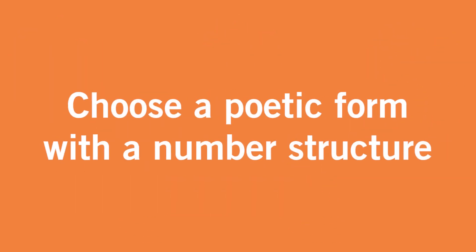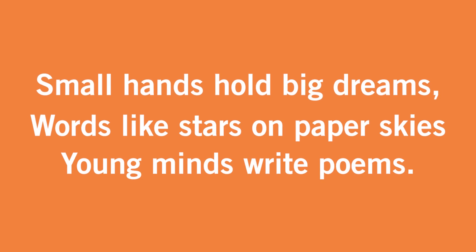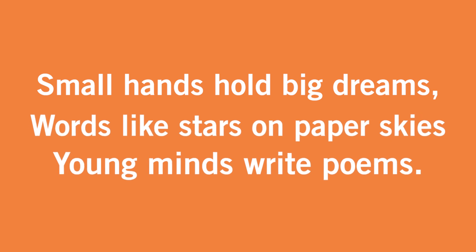4. Choose a poetic form with a number structure, e.g. haiku or cinquain, which each have a set number of syllables. Here is our haiku: Small hands hold big dreams. Words like stars on paper skies. Young minds write poems.